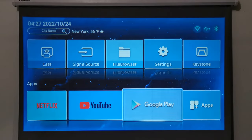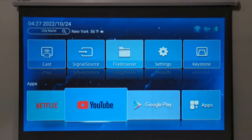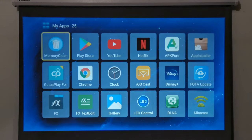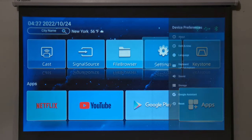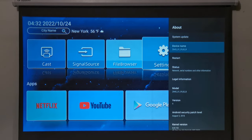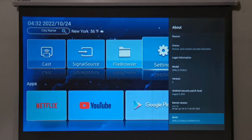The bottom panel is where you can access basic Android apps such as the Play Store, Netflix, YouTube, and a shortcut to the apps section. This launcher does not have a navigation bar or status bar. This firmware was built using the Android 9 SDK, and here is its firmware build information with access to developer options.